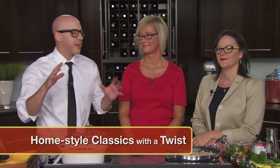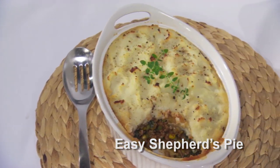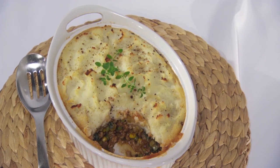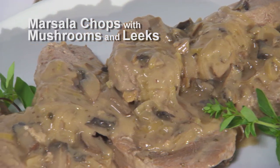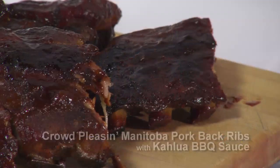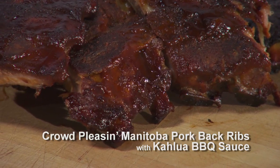First up, the three things we're making — it's a homestyle theme. We're inviting viewers back into the kitchen to make three homestyle favorites with a modern-day twist using Manitoba Pork. We'll start with a shepherd's pie — a savory, aromatic ground pork filling topped with a buttery mashed potato crust. Second is marsala chops with mushrooms and leeks — earthy portobello mushrooms, delicate leeks, a few splashes of marsala wine, and chops. And the last are crowd-pleasing Manitoba Pork Back Ribs — tender, spiced back ribs topped with a tangy homemade barbecue sauce kicked up with a shot of Kahlua, plus a rub.